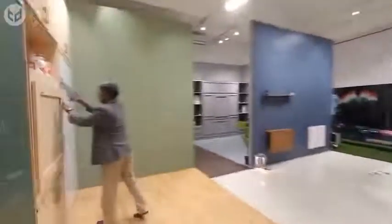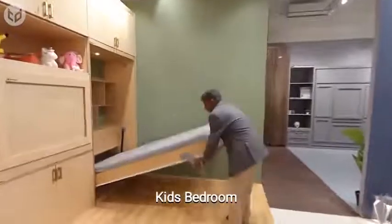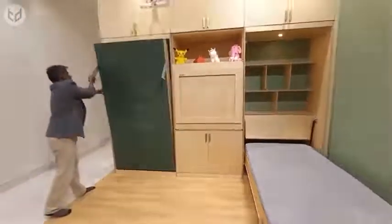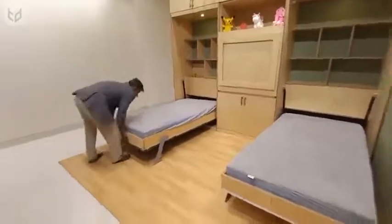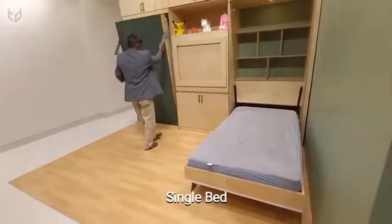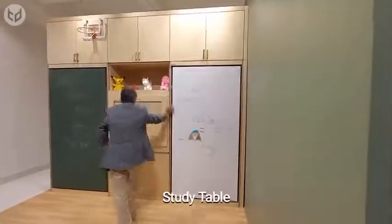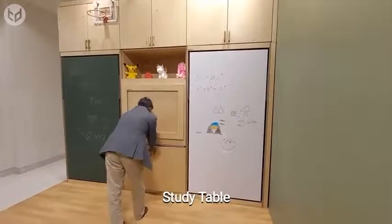In the kids' bedroom, you'll find a Murphy bed — actually one of two that come as part of a simple yet stylish wooden unit. The beds are easy to operate and look quite spacious considering they're for children. Between the beds is a collapsible study table to make sure that homework gets done.